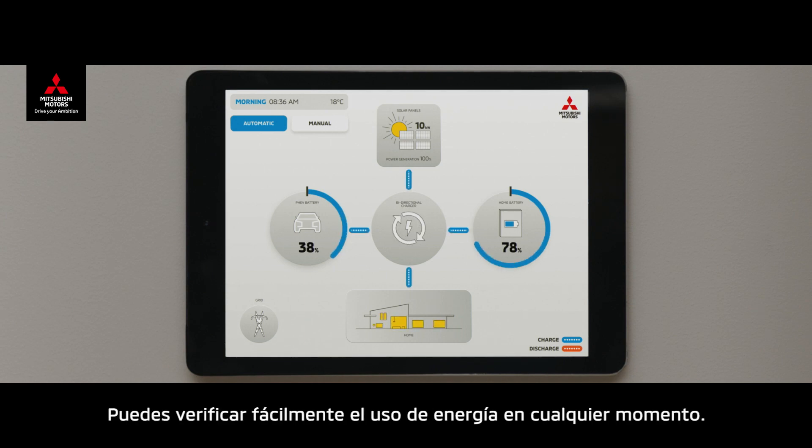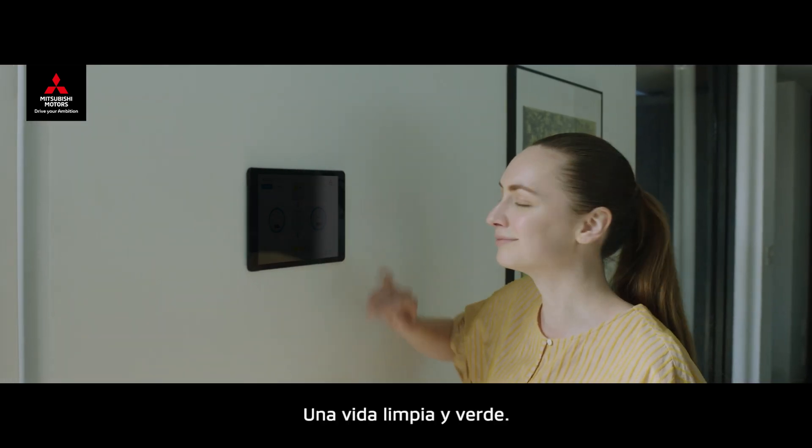You can easily check the energy usage at any time, so you know you're living clean and green.